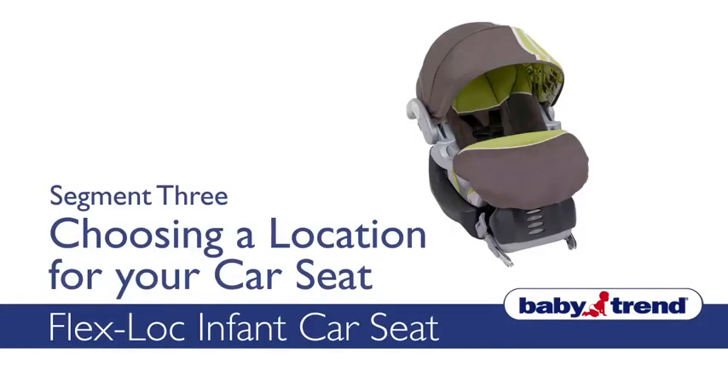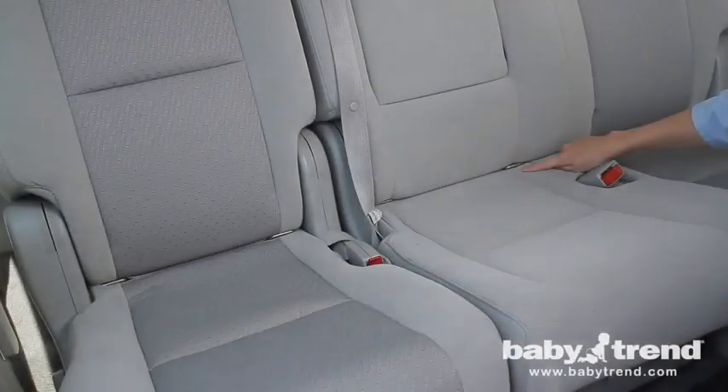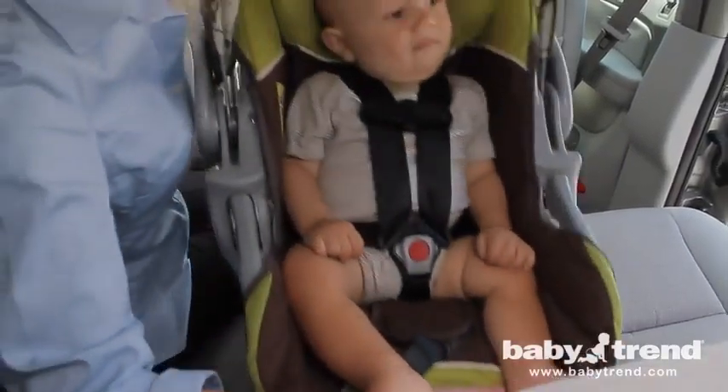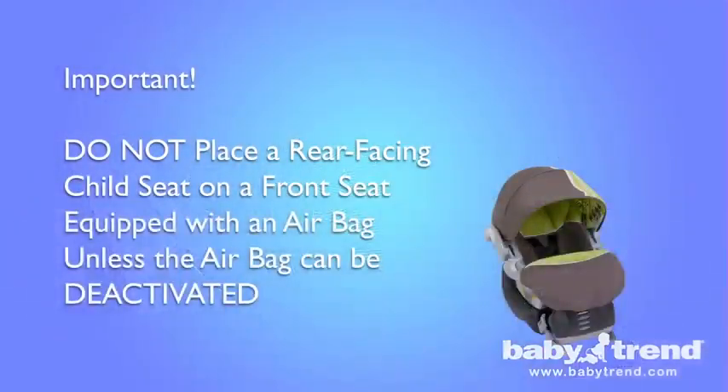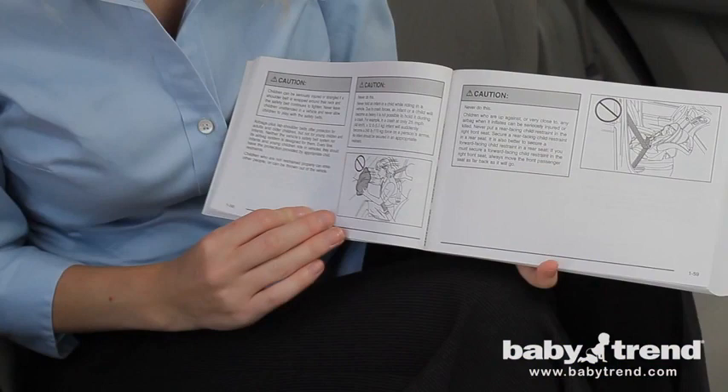Welcome to the choosing a seat location segment for your FlexLock Infant Car Seat. In this VIG, you'll learn how to determine the best spot in your vehicle to position your seat. Statistics show that children are safer in the rear seating positions than the front seating positions. Our recommendation for the safest location is to use the rear center seat. Whenever possible, an adult should ride next to the child in order to monitor the child. If the driver is the only adult and the child requires constant monitoring, the FlexLock Infant Car Seat can be mounted in the front right passenger seat only if the passenger front airbag has been deactivated.